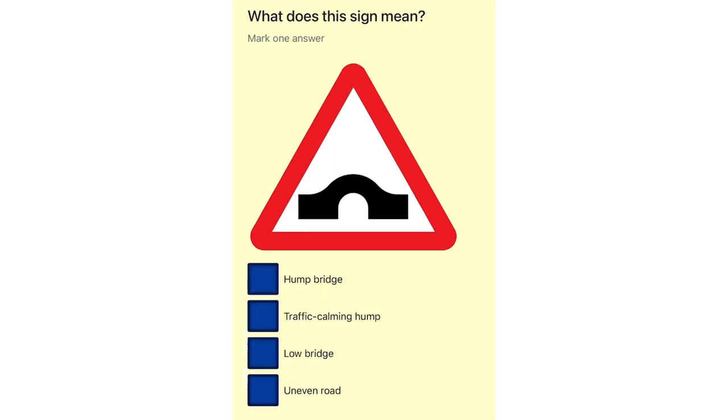What does this sign mean? Hump bridge. Traffic calming hump. Low bridge. Uneven road.